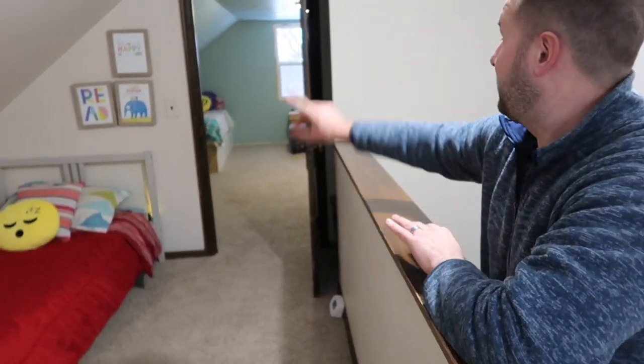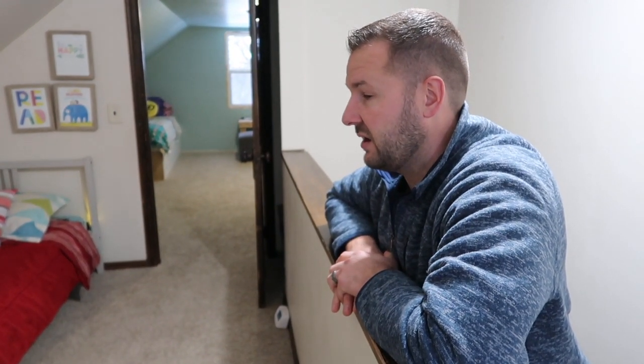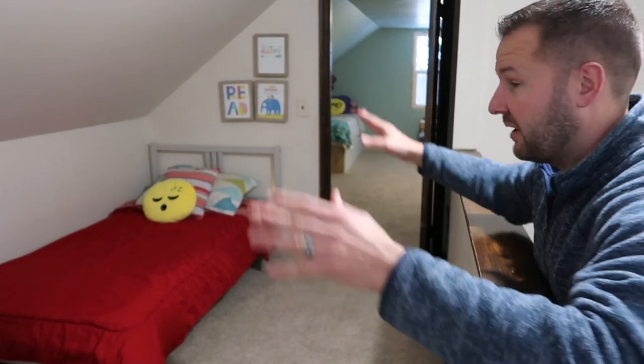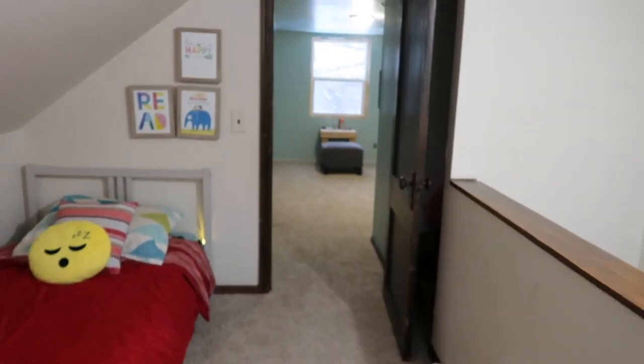The family that lived here before us raised seven kids in these two bedrooms, so we tell our kids all the time: don't complain to us about bedroom space. The daughter we spoke with said that getting to sleep out on the landing was a big deal — this was the cool room to have.